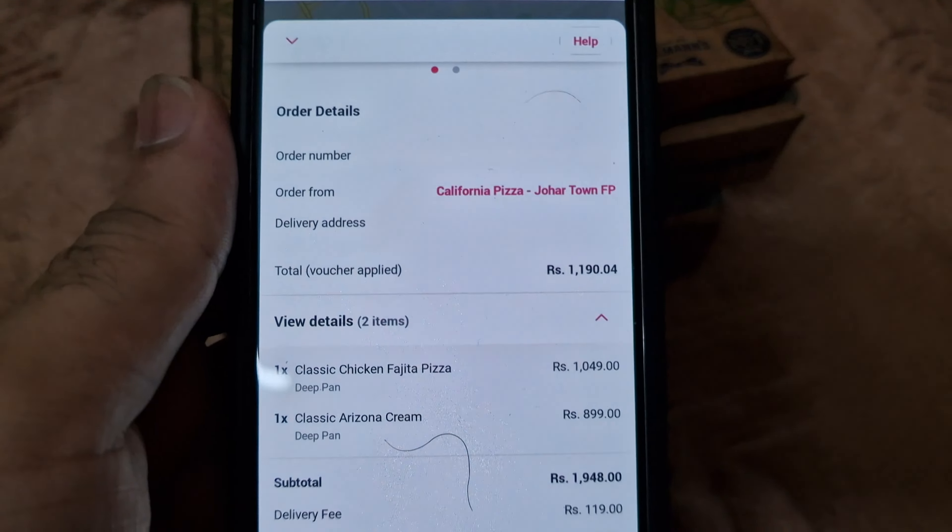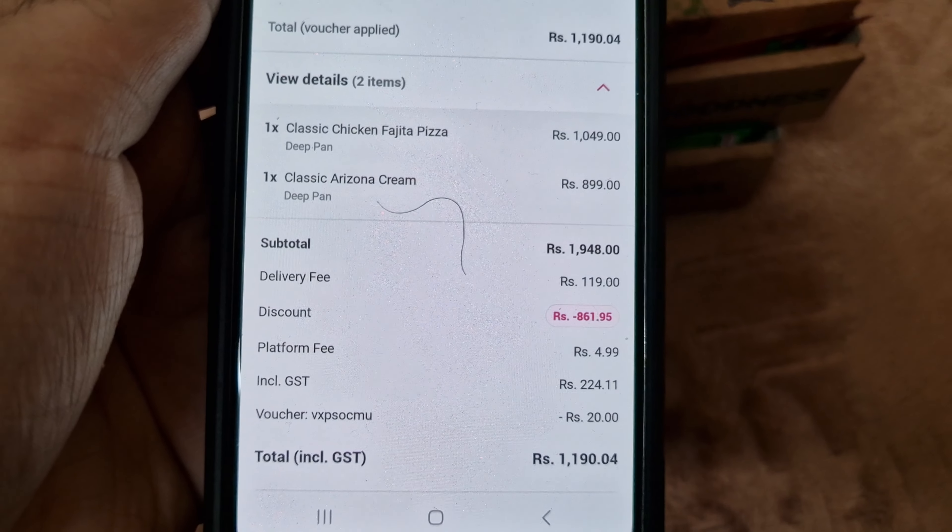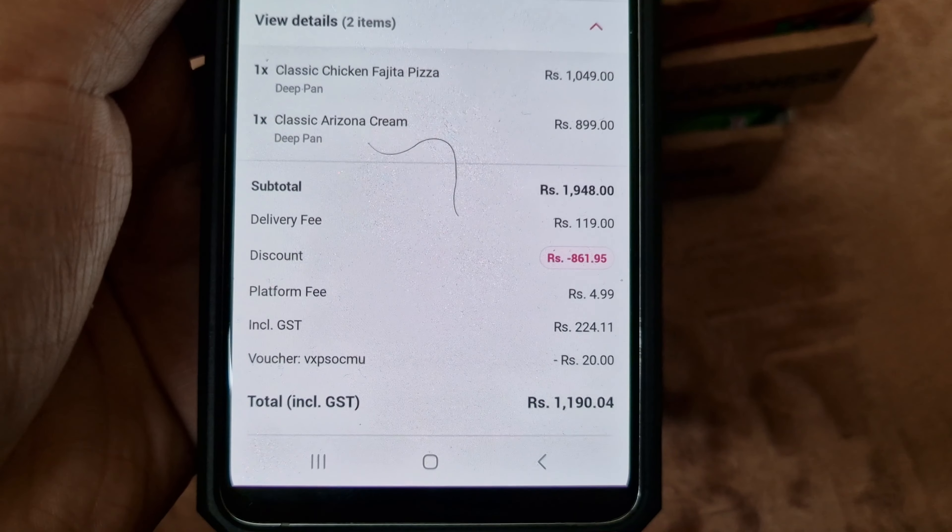This food has come from the Johar Town branch. First of all, if we take a look at the receipt, there's around 1200 rupees. We got the classic chicken fajita and the classic Arizona cream, and the discount was around 861 rupees, so our total came out to around 1200 rupees.